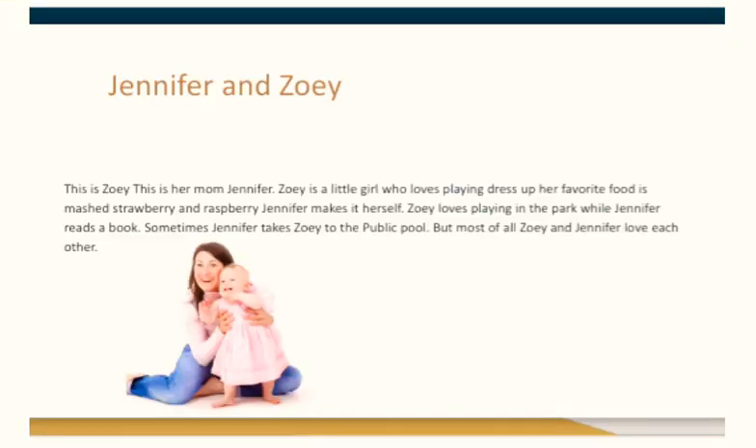Jennifer and Zoe. This is Zoe. This is her mom, Jennifer. Zoe is a little girl who loves playing dressing. Her favorite food is mashed strawberry and raspberry. Jennifer makes it herself. Zoe loves playing in the park while Jennifer reads a book.